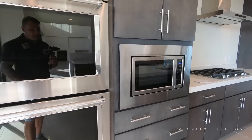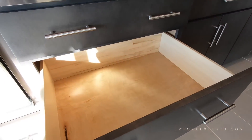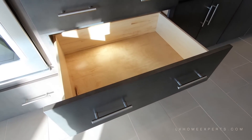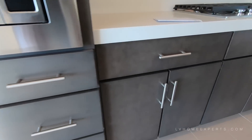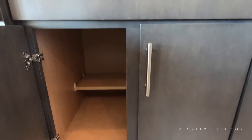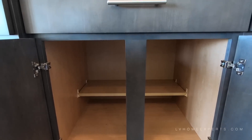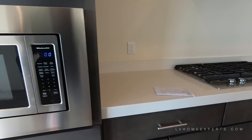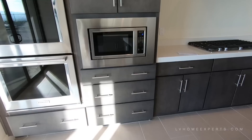You have your built-in microwave and also pot drawers, which is really nice. There are actually two types of pot drawers — this is one pot drawer style, or you can have front cabinets that slide out. Let me know in the comments which you prefer: one that slides out in a double drawer, or a pot drawer.